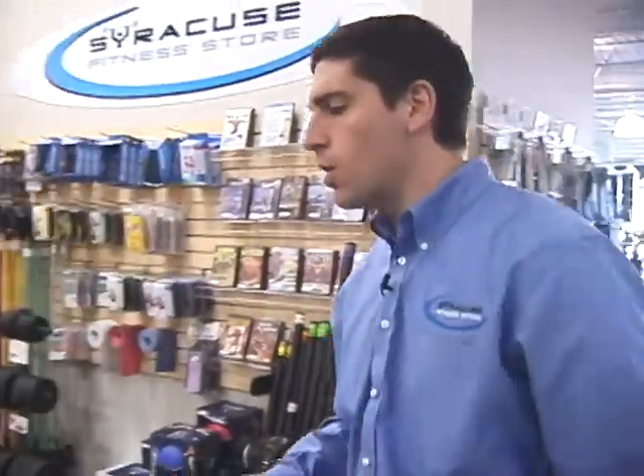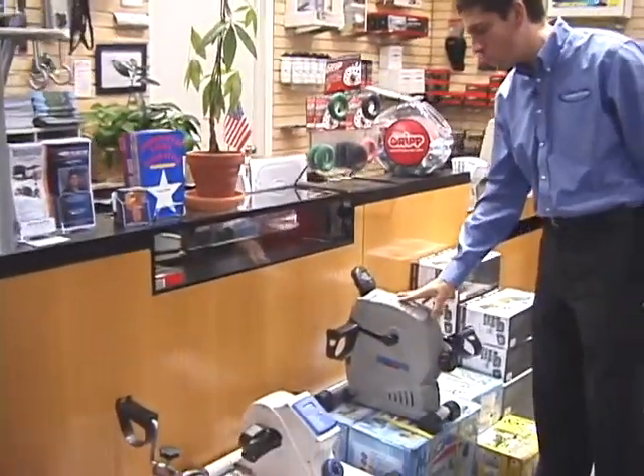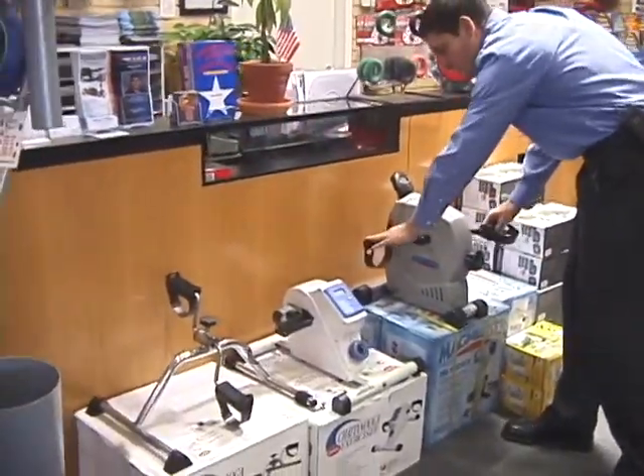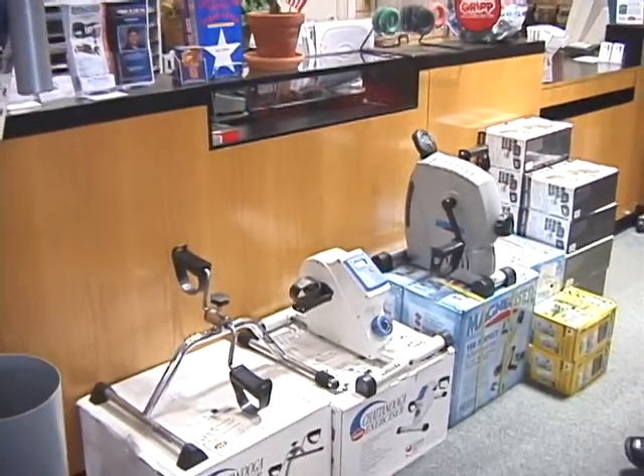We even get into smaller scale rehab products or cardiovascular products such as tabletop or floor type devices, or just upper body — or to put under a desk perhaps — just lower body exercise.